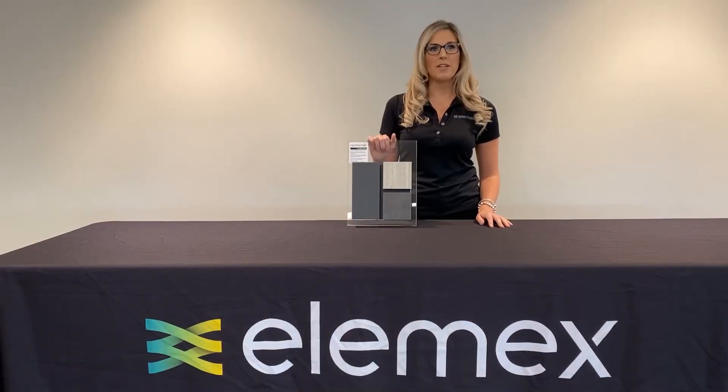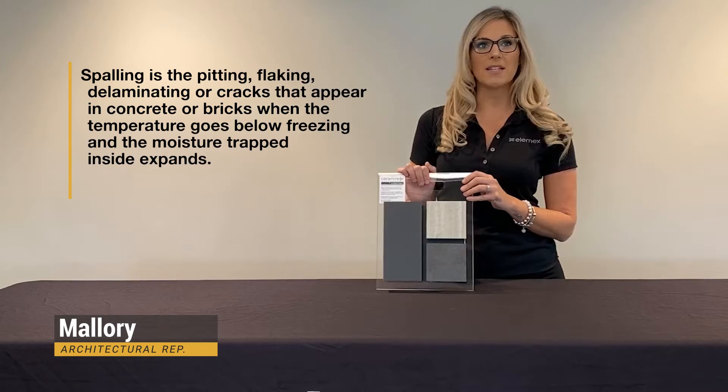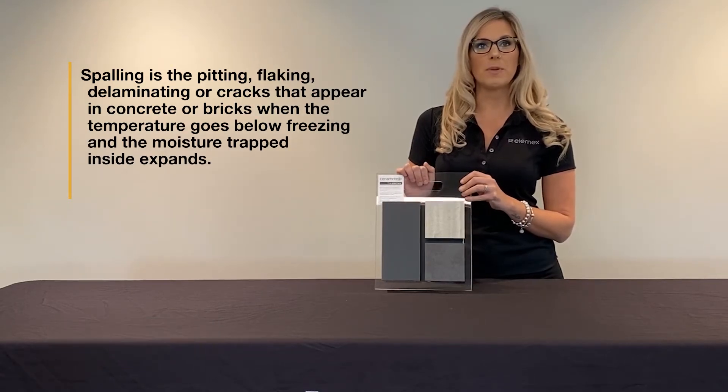Today we're going to talk about the definition and comparison of spalling. Spalling is the pitting, flaking, delaminating, or cracks that appear in concrete or bricks when the temperature goes below freezing and the moisture trapped inside expands.